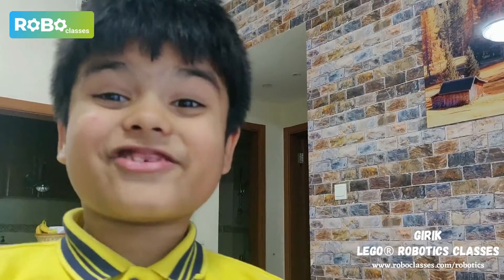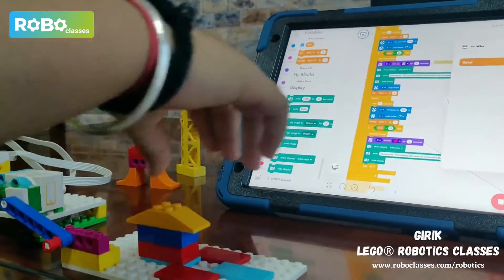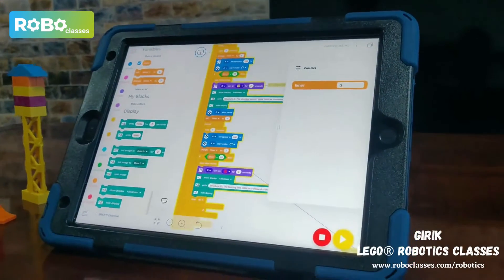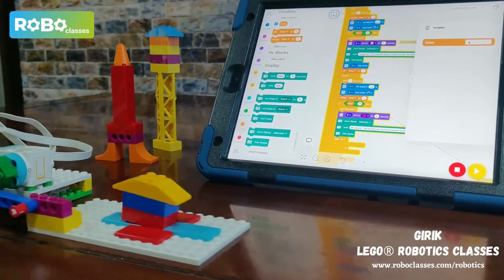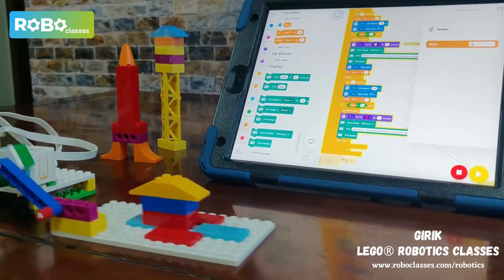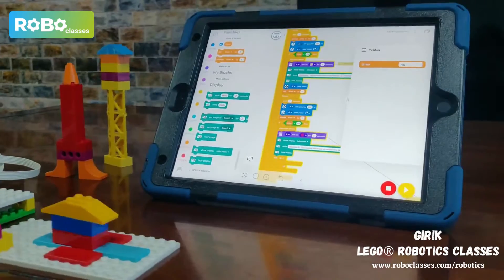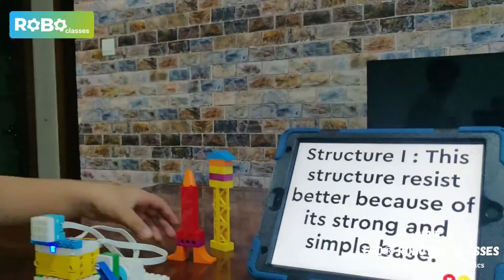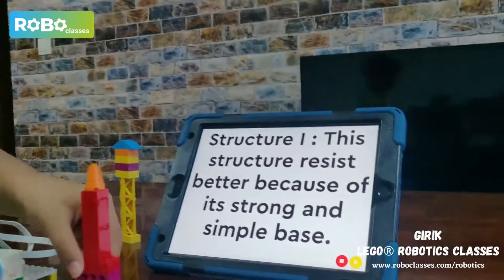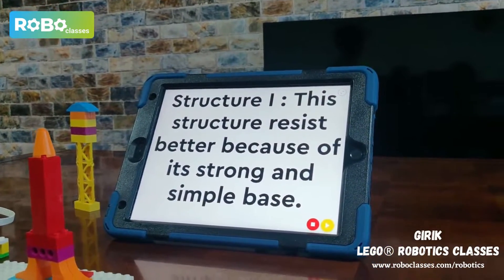Let's start with structure 1. As you can see, this structure stays for the whole 10 seconds because this structure resists better because of its strong and simple base.